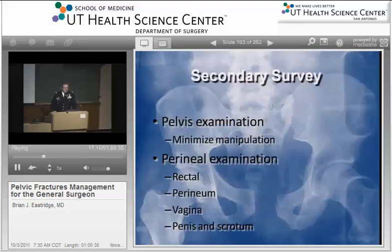On the secondary survey, you want to minimize manipulation — it's very important in patients with pelvic fracture. We've gone away from doing routine rectal and GYN exams on every single trauma patient, but the patient with pelvic fracture absolutely requires these exams. You want to do a good rectal exam, a good vaginal exam. You want to make sure there's no blood, no retained foreign body, and particularly bone shards that can perforate the rectum or the GU or GYN systems.